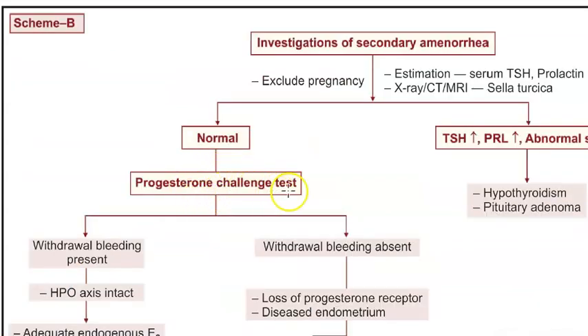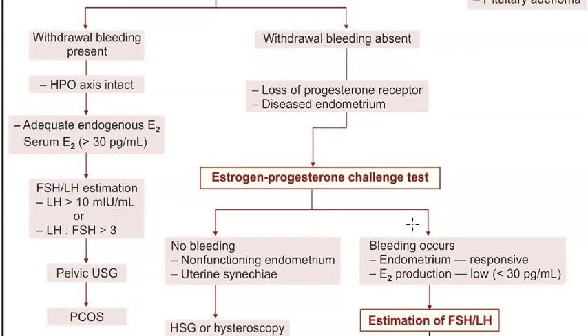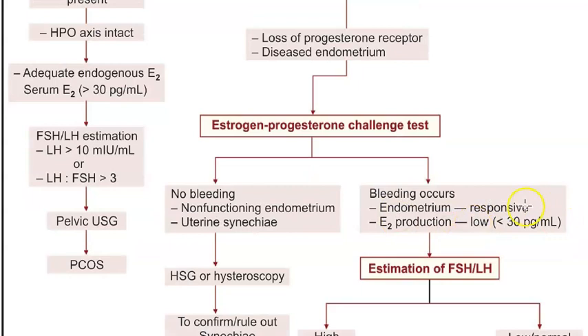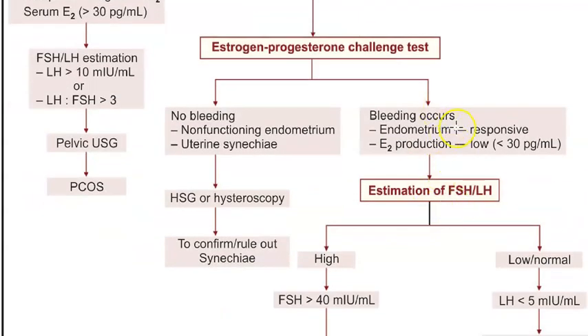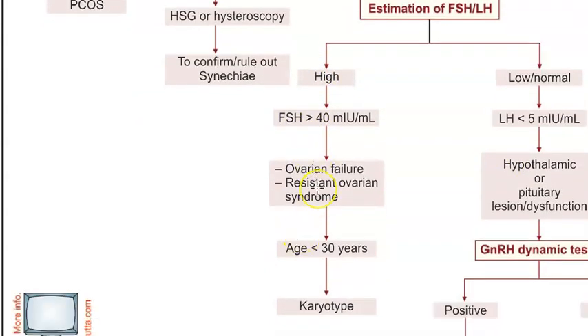Now, even after the progesterone challenge test, if she did not bleed, then they do an estrogen-progesterone challenge test. If bleeding occurs, then the endometrium is responsive. They will then check FSH and LH. If FSH is high, that means there is some problem with the ovary, so they check karyotyping to see if chromosomally everything is fine.